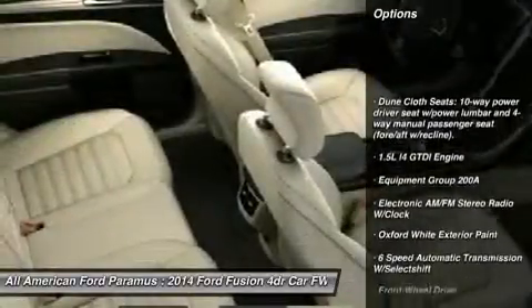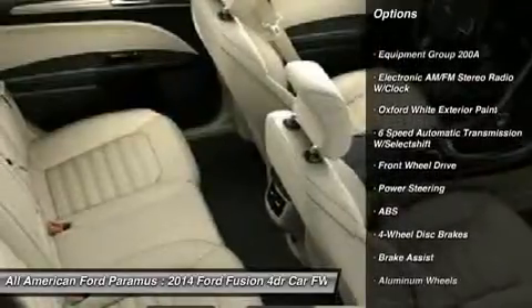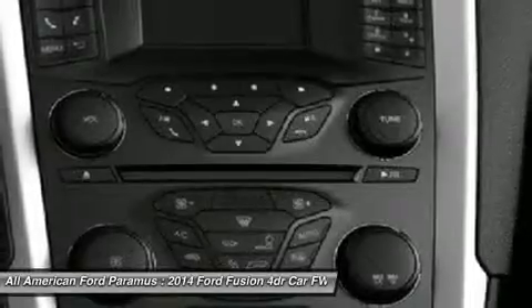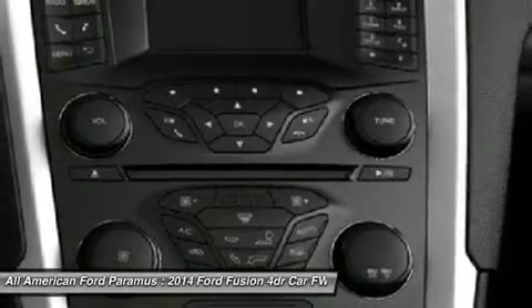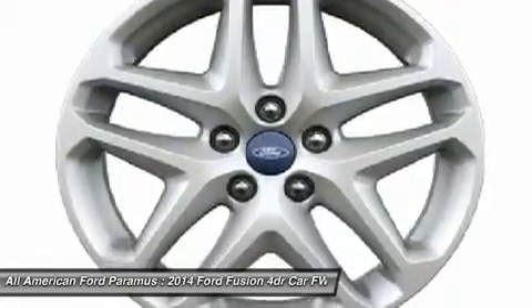Anti-lock braking system, steering wheel audio controls, air conditioning, adjustable steering wheel, power steering, keyless entry, aluminum wheels, floor mats, cruise control, four-wheel disc brakes.